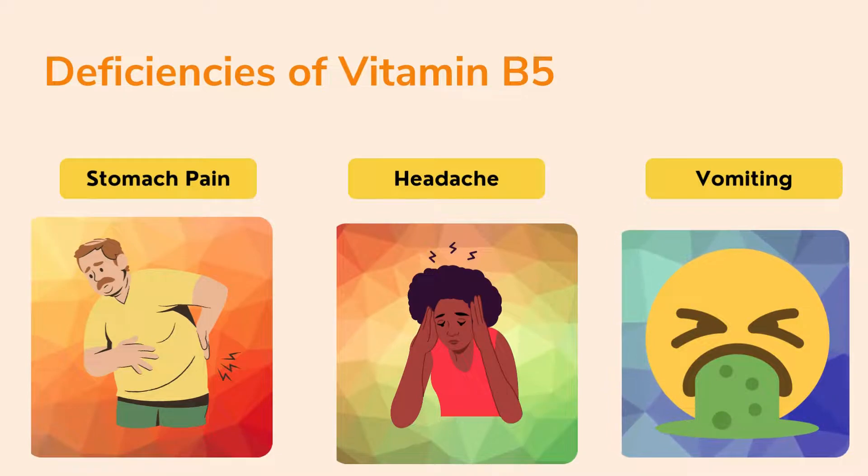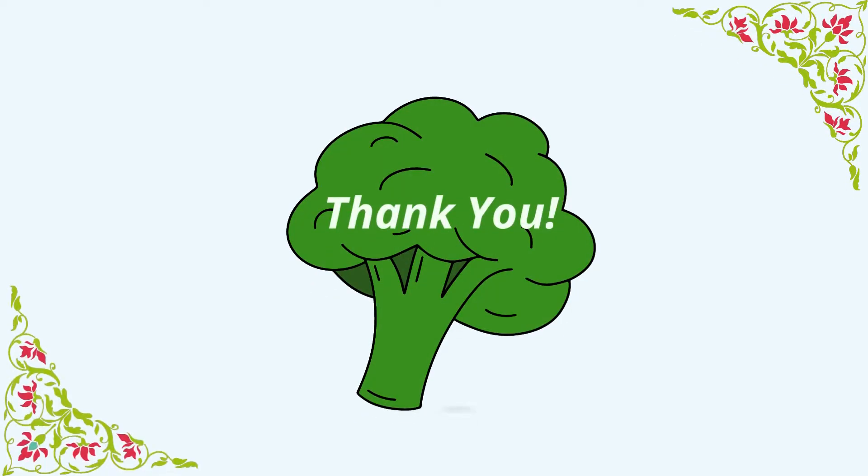If we do not take vitamin B5 at proper levels, we can get stomach pain, headaches, and also feel like vomiting. These are the deficiency symptoms of vitamin B5. I hope you really liked this video — please don't forget to like, share, and subscribe.